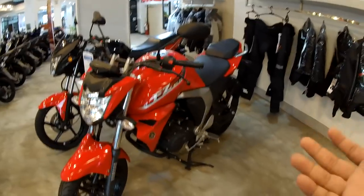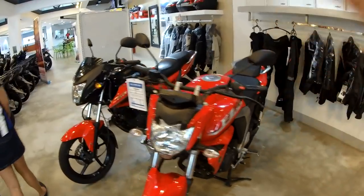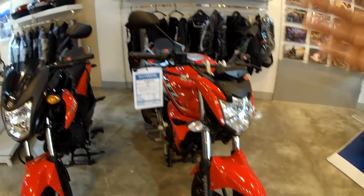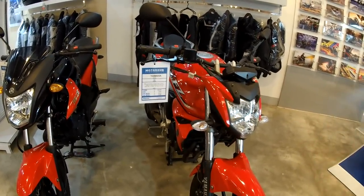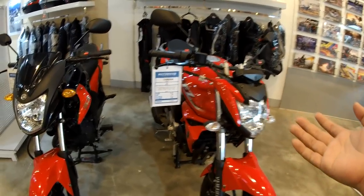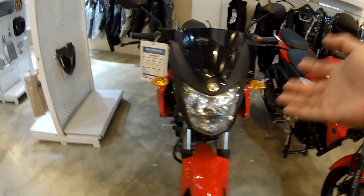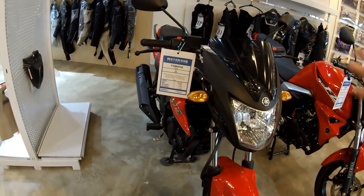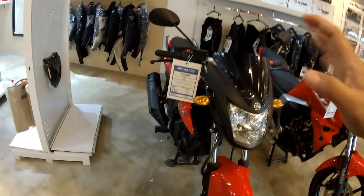So we're moving to the FZ Version 2 — 2017 model as well. Cash on delivery, 99,800 pesos. And this would be the shiny red. This was the one I was looking at. If you check my older video when I was here before, it's still at the same price — 68,900. They're not yet going with a sale.